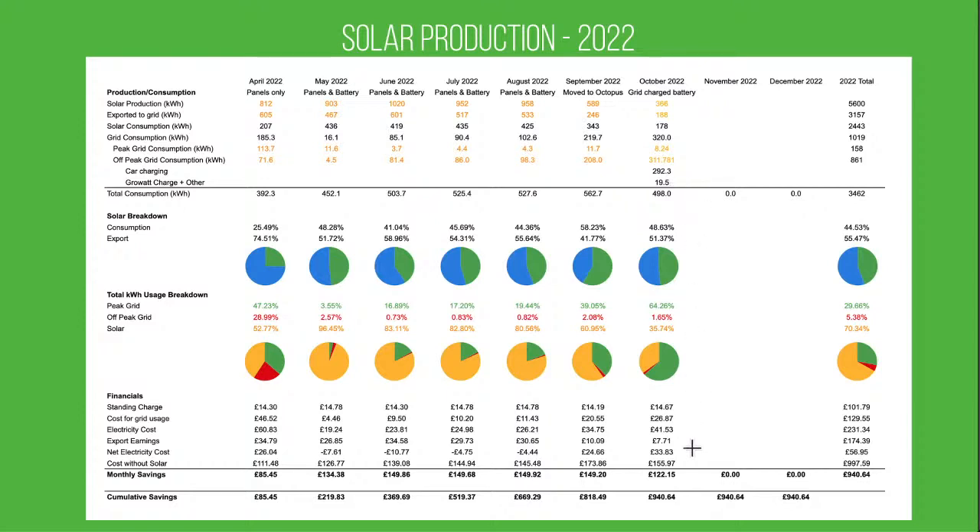Monthly savings are starting to come down a little as we can't generate as much, but £122.15 is still pretty good. Over the year, we're still consuming about 45% and exporting 55% overall — though we expect that to change massively over the next couple of months, with November likely very low on exports. The grand total after seven months with solar panels installed is savings of £940.64.